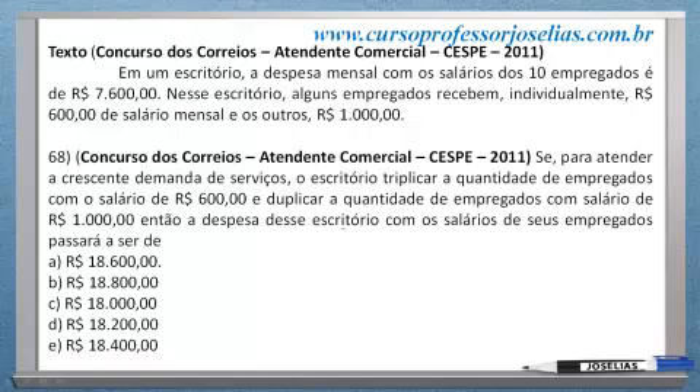Vamos à solução. Você viu que o salário mensal dos 10 empregados dá um total de R$ 7.600. Ele disse que alguns empregados recebem R$ 600 e outros recebem R$ 1.000. No total, a folha de pagamento sai por R$ 7.600.